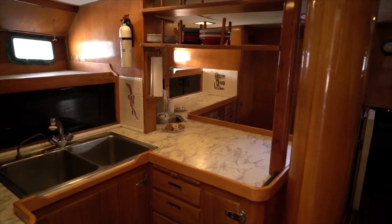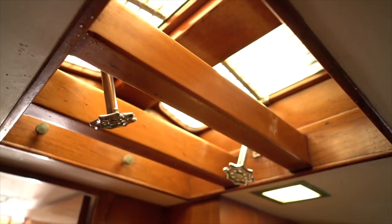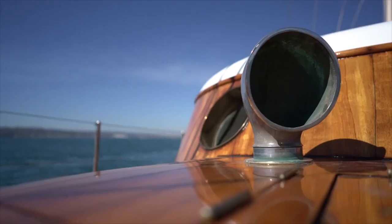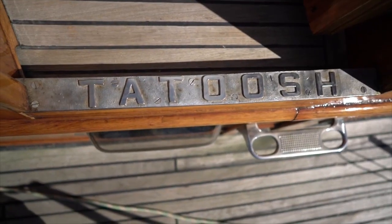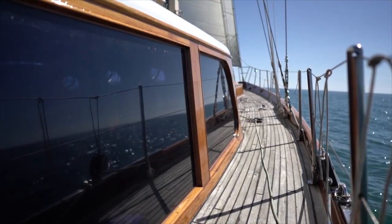They spared no expense. The centerboard lift is actually a bomb lift for B-29s — a Boeing thing. All the metal in this boat is bronze, so it'll last forever. The planking is two-inch yellow cedar and very well built.